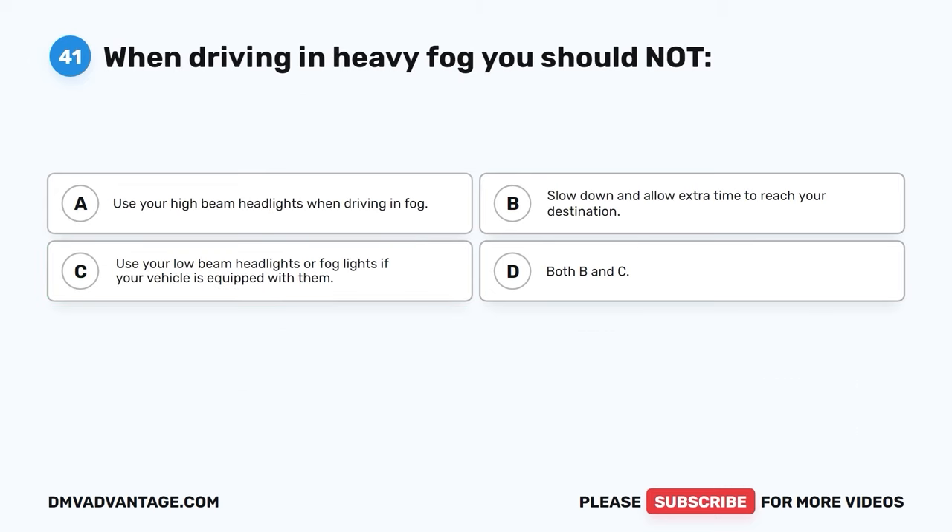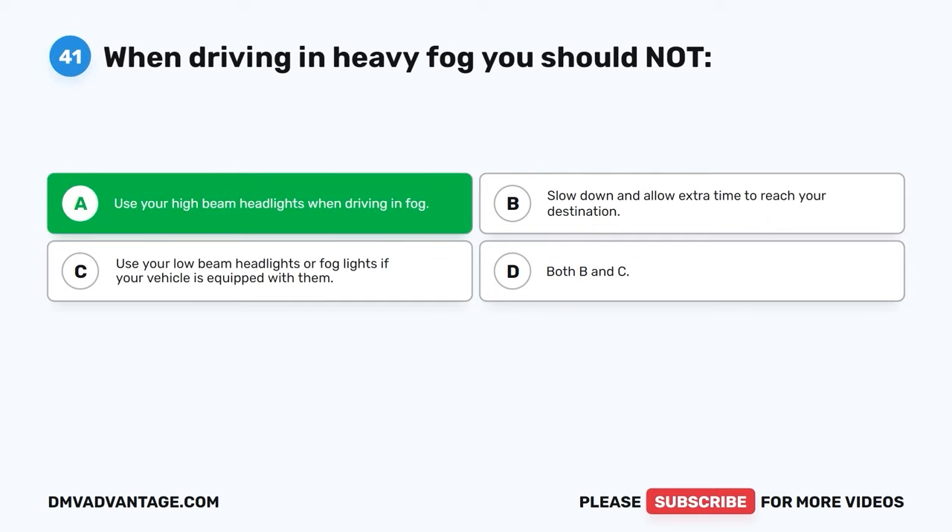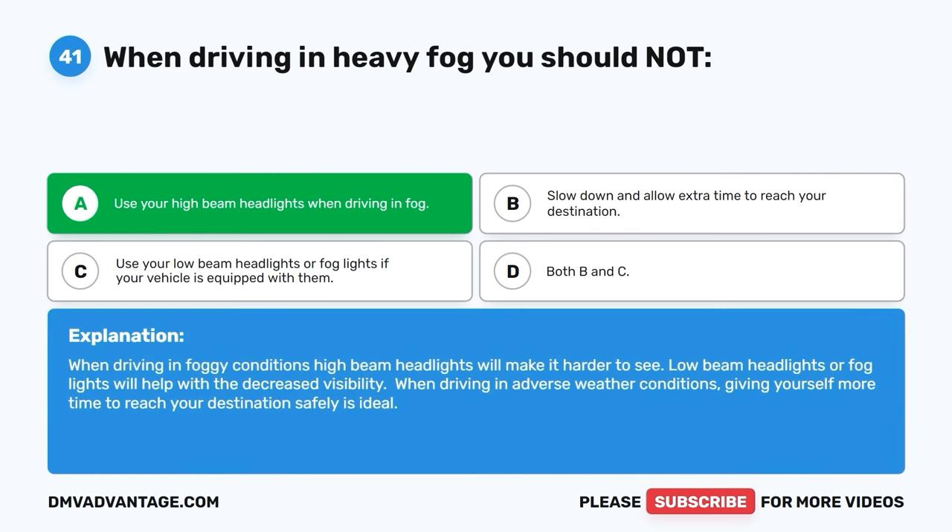Question 41. When driving in heavy fog, you should not do which of the following? The correct answer is A: you should not use your high beam headlights when driving in fog. When driving in foggy conditions, high beam headlights will make it harder to see. Low beam headlights or fog lights will help with the decreased visibility. When driving in adverse weather conditions, giving yourself more time to reach your destination safely is ideal.